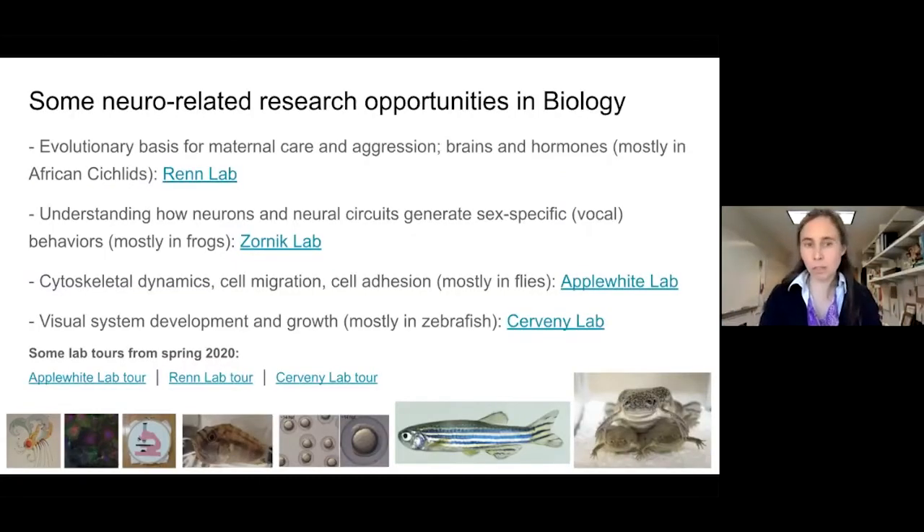My lab studies visual system development and growth mostly in zebrafish, and I'm really interested in understanding the transition from proliferation to differentiation. We have almost every microscope imaginable here — a laser scanning confocal microscope, a TIRF microscope, which is a total internal reflection fluorescence microscope. We're also getting a light sheet microscope that's going to be installed this summer, so we're big into imaging in our department.